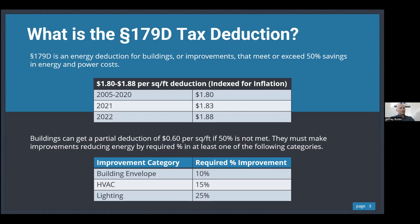Back through 2020 it was $1.80 per square foot available as a potential deduction. In 2021 it increased to $1.83, then in 2022 to $1.88. The Inflation Reduction Act improved it further and made it more robust — we'll go over that in a minute. Section 179D looks at three different components of a building: the building envelope, HVAC, and lighting.